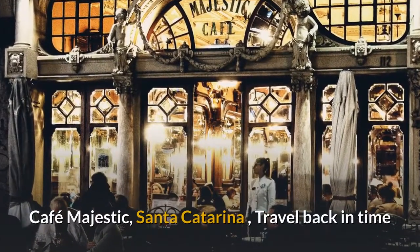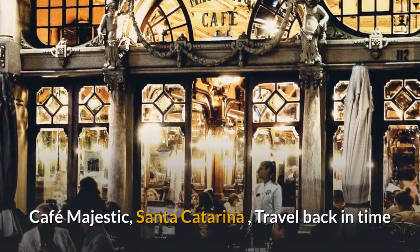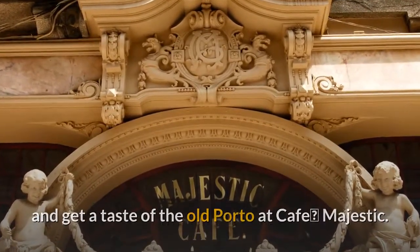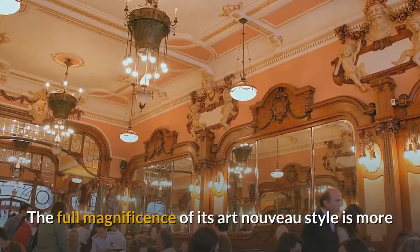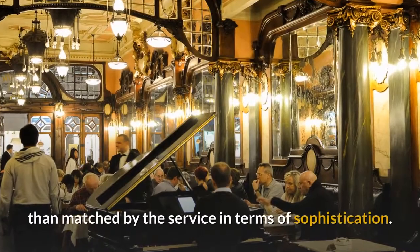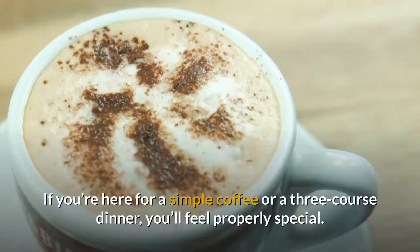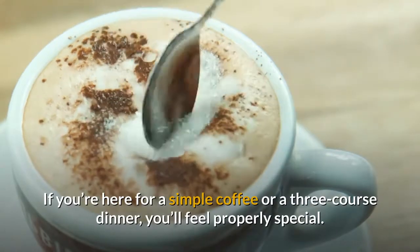Café Majestic, Santa Catarina. Travel back in time and get a taste of the old Porto at Café Majestic. The full magnificence of its Art Nouveau style is more than matched by the service in terms of sophistication. Whether you're here for a simple coffee or a three-course dinner, you'll feel properly special.